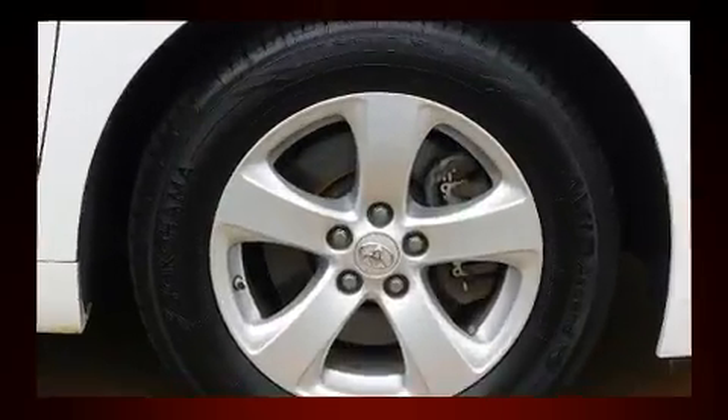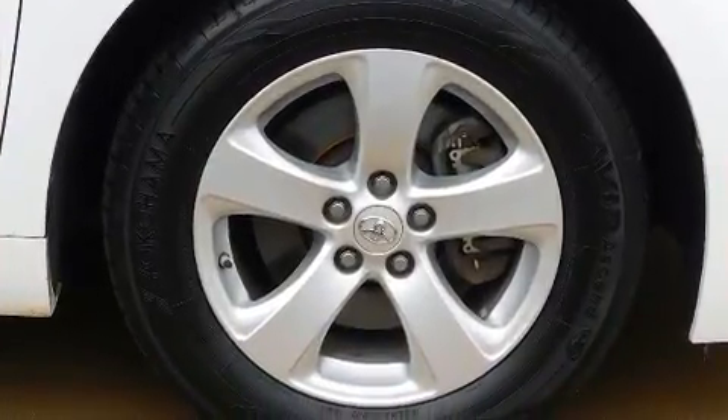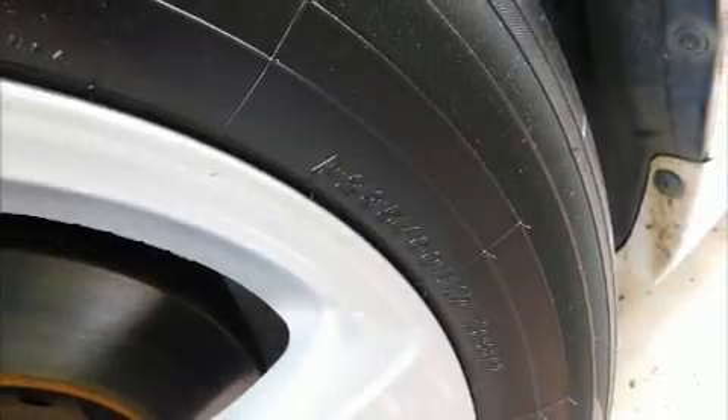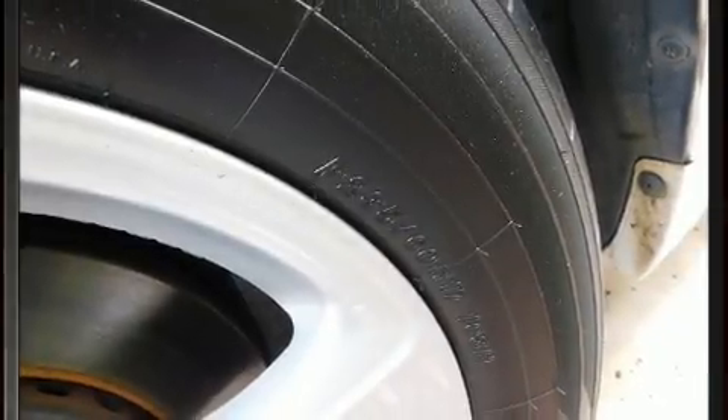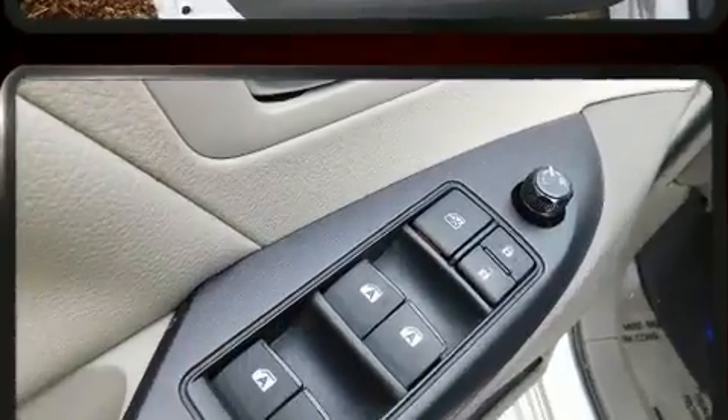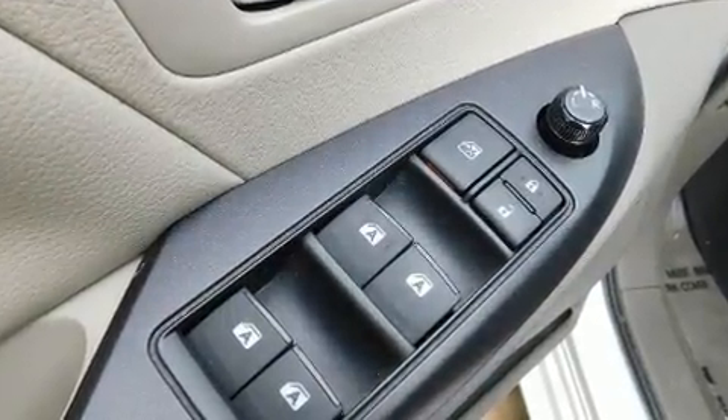Toyota ensures the safety and security of its passengers with equipment such as front-side impact airbags, anti-whiplash front head restraints, and four-wheel disc brakes with ABS. With electronic stability control supplementing mechanical systems, you'll maintain precise command of the roadway.